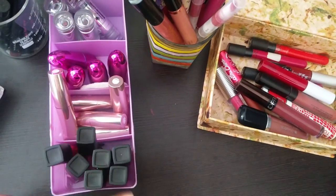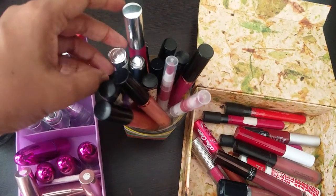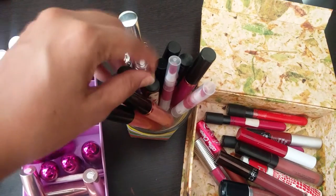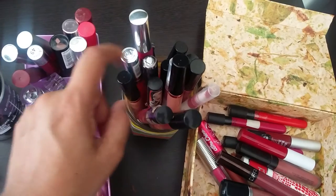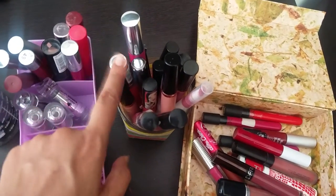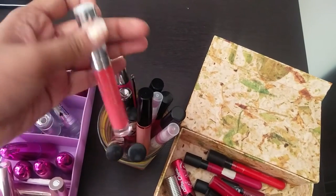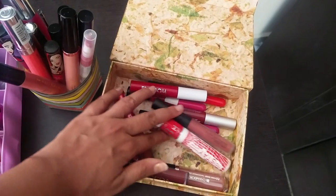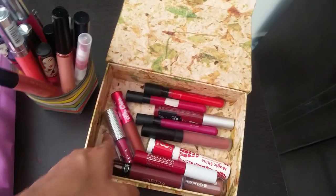This DIY cup has all my lip glosses — other than the Blue Heaven ones, these are all the lip glosses I have. I have a few from Lakme, Essence, Color Bar, Streetwear, and Makeup Revolution. This is the only Essence lip product I have and it came in a subscription box.